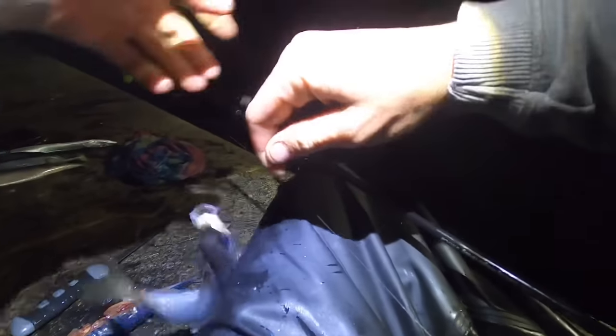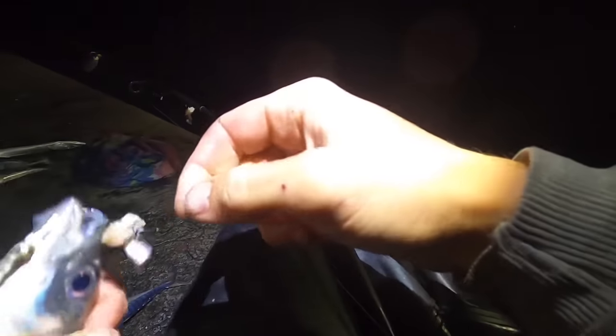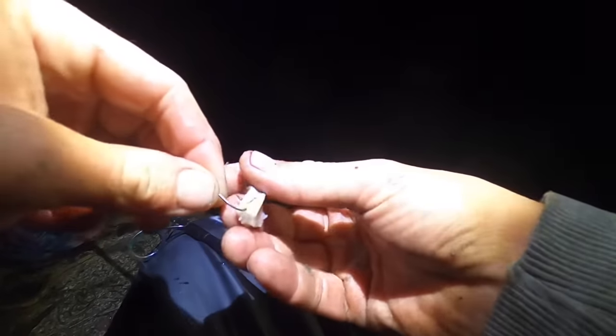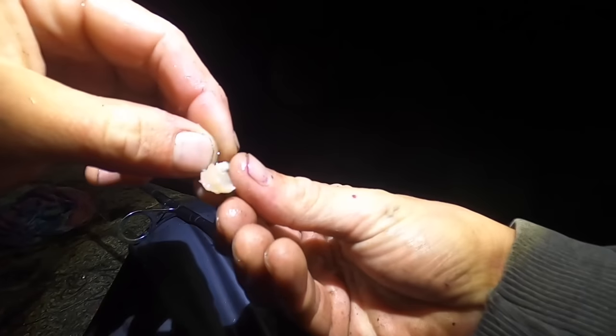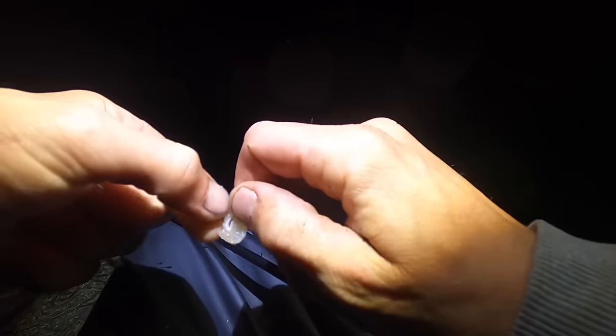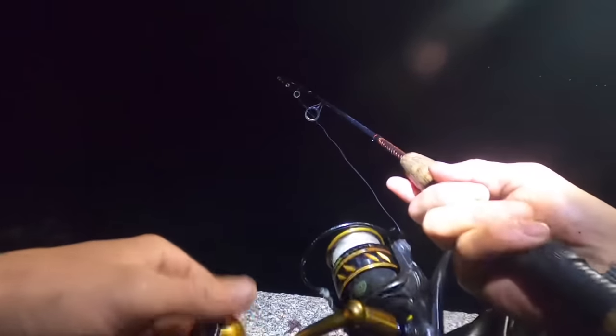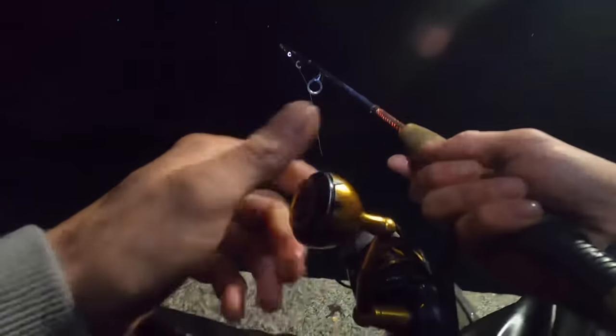Hopefully the squid show up soon. I had a cuttlefish on before but it popped off. Usually around slack water - which is in about an hour - that's the best time for cuttlefish. So until then I'm just going to keep playing around catching loads of these little horse mackerel, and hopefully in between we get a few big squid or a nice big cuttlefish.